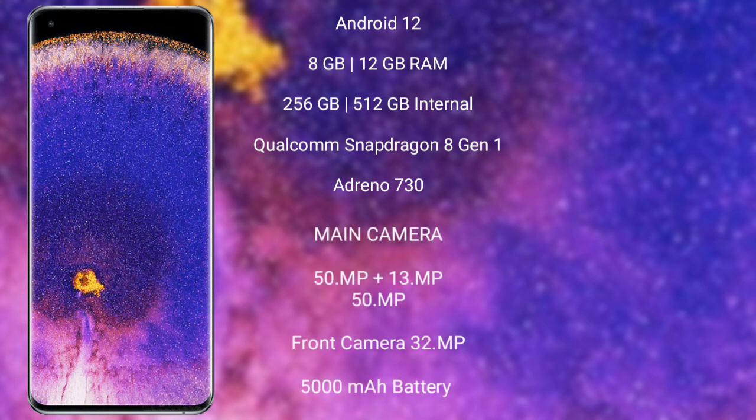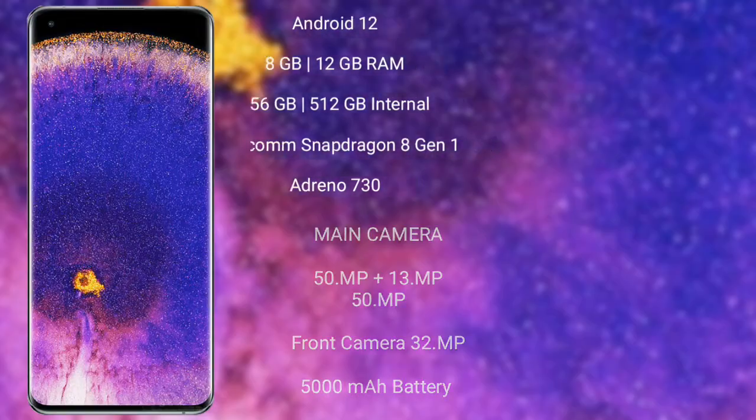The OPPO Find X5 Pro runs on Android 12 and comes with 8GB or 12GB RAM and 256GB or 512GB internal storage, a Qualcomm Snapdragon 8 Gen 1 processor, and Adreno 730 GPU. It features a triple rear camera setup of 50 megapixel plus 13 megapixel plus 15 megapixel, a 32 megapixel front camera, a 5000mAh battery, and 80W fast charging support.